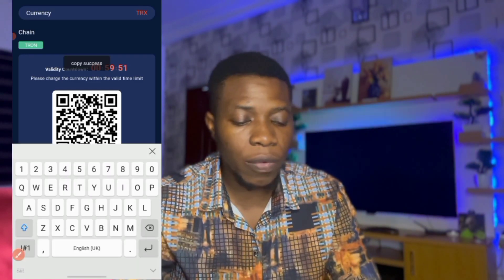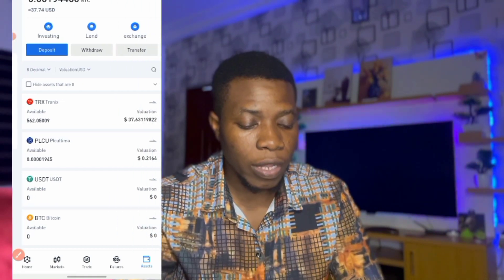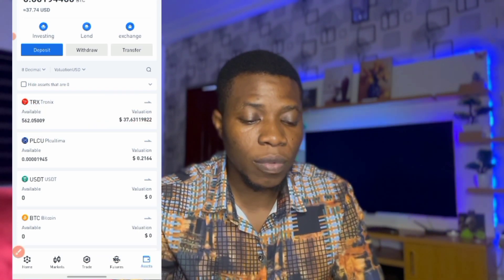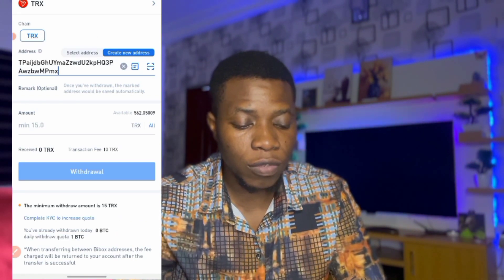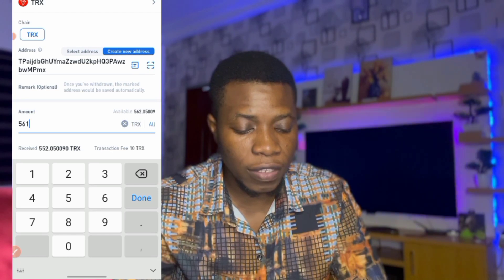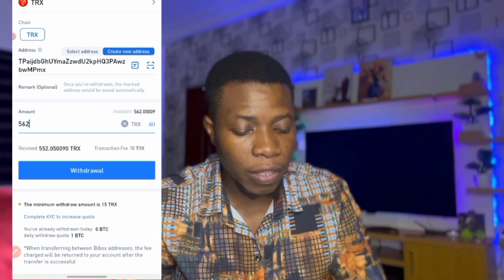Once I copy the address I'll go to where I want to send money from — in my case my BigBox wallet. I can see I have 652 TRX. I'll click on it, click Withdraw, paste the address, and enter 651. The withdrawal fee is 10 TRX, so I need to top up slightly. Actually it's taking 15 TRX in fees.